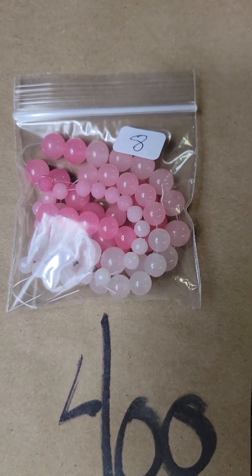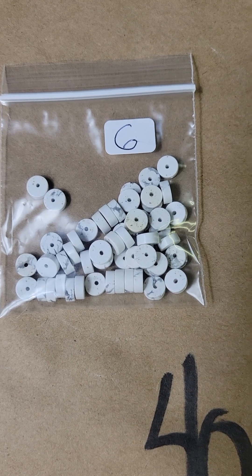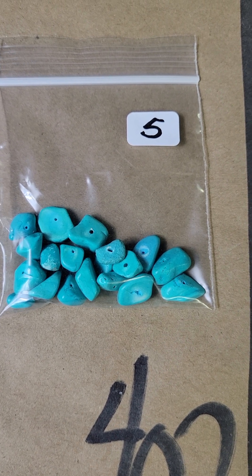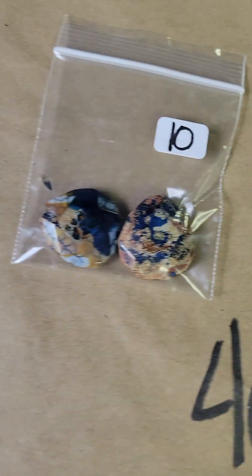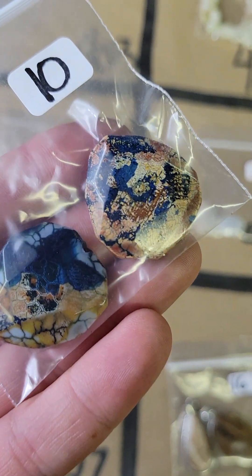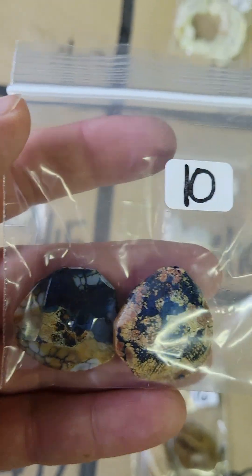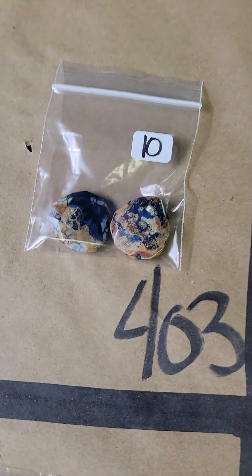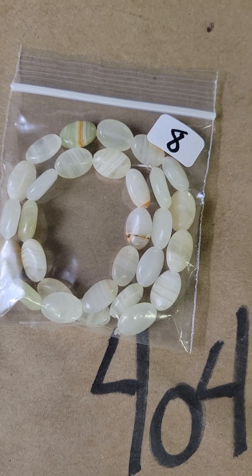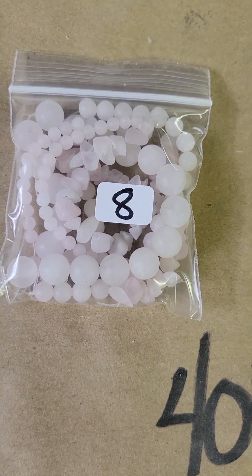Number 400: pink quartz, four dollars. 401 is howlite, three dollars. 402 is a dyed howlite, two dollars and fifty cents. 403 — I'm not sure what these are, but they're really cool, got to be an agate — a really pretty agate with blues. Focal beads, five dollars. 404: banded calcite strand, four dollars. 405 is a beautiful rose quartz, there's a bunch in there, four dollars.